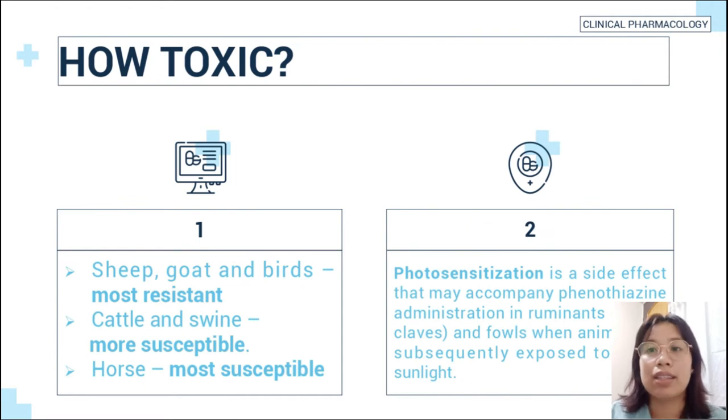Regarding toxicity of phenothiazine: sheep, goat, and birds are most resistant to this drug. Cattle and swine are more susceptible, and horse is the most susceptible. Photosensitization is a side effect that may accompany phenothiazine administration in ruminants, especially in calves and foals, when animals are subsequently exposed to direct sunlight.